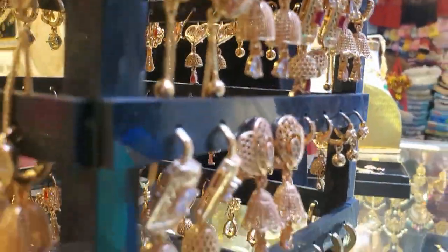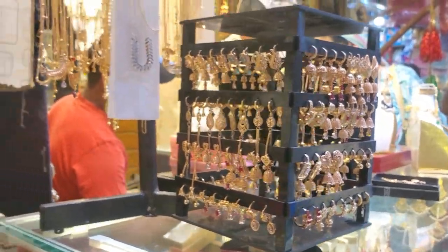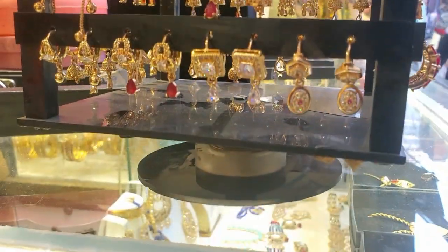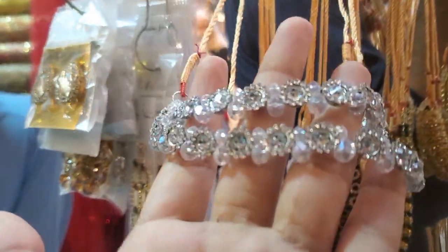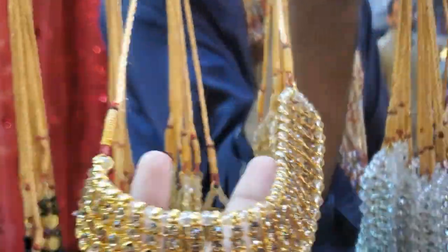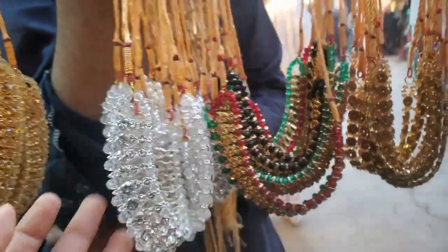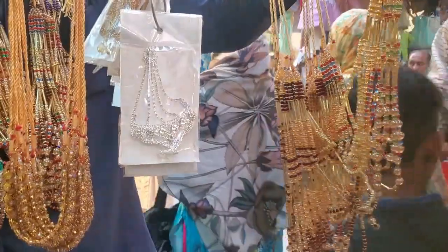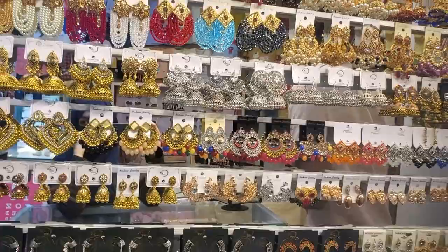The jewelry is also here. We have a lot of rates and variety. What price are you looking for? This is a reasonable price — they have put it at 150. This one is 300.